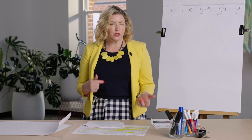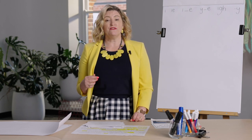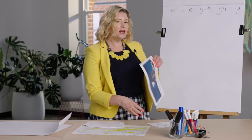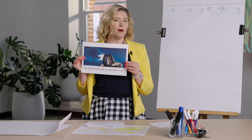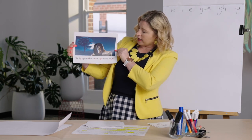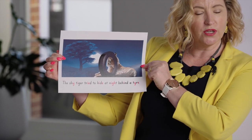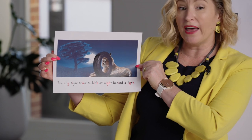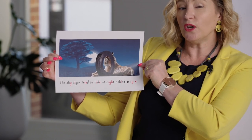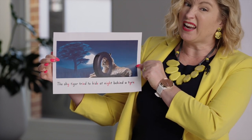Okay, can you remember what we're doing today - what we're reviewing? We are reviewing all the different graphemes that the long I sound can make, and we had a little memory prompt just to help us because there's so many of them. So we've got our 'shy tiger tried to hide at night behind a tire' - lots of different alternative spellings for that one long I sound. We've done a bit of practice with some words and we're going to use some more today in our dictation and look for some more in our reading.